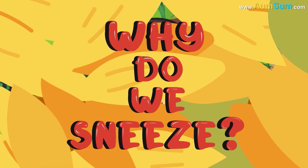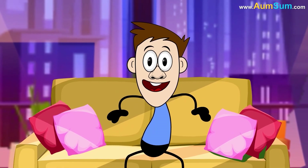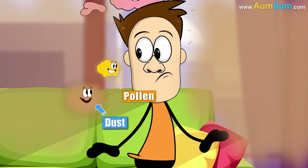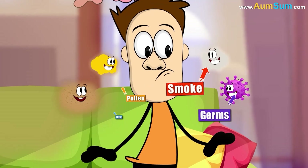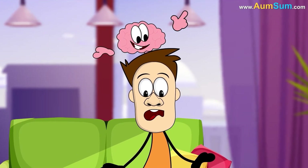Why do we sneeze? Sneezing is our body's way of clearing irritants from our nose or throat. When dust, pollen, smoke or germs tickle the sensitive lining of our nasal passages, our brain signals a rapid response.